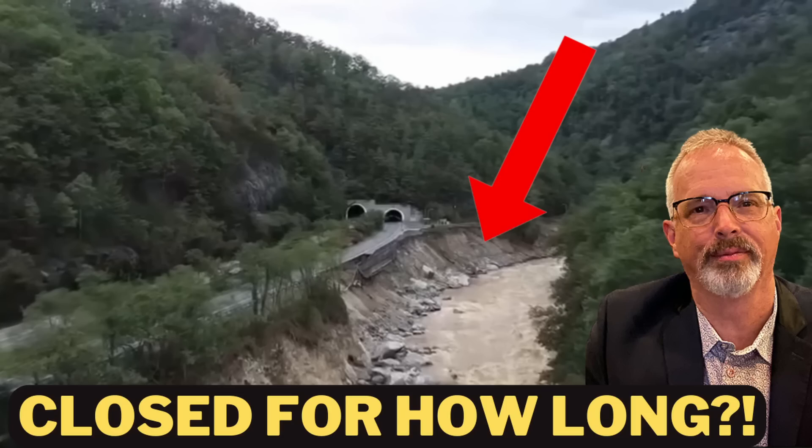Hi everyone. I thought it was time for an update about the reconstruction efforts to restore traffic to Interstate 40 in eastern Tennessee and western North Carolina. I want to thank everyone who contributed super thanks or simply watched and commented on the most recent video I did on this. I donated all the YouTube proceeds generated by that video — just over $350 — to Samaritan's Purse in North Carolina. Thanks again, everyone.